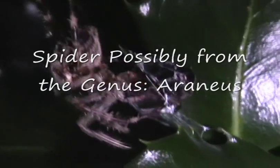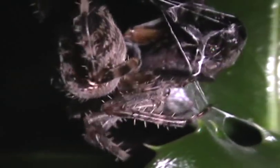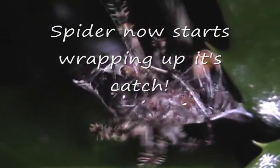If you look closely at this orb weaver, you'll notice its fangs — it has been injecting venomous poison into the insect. Now it's getting ready to wrap it up. It'll alternate with the hind legs, one first and then the other, pulling the silken web from the spinnerets and wrapping up its victim.